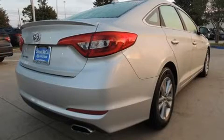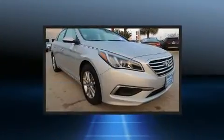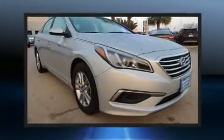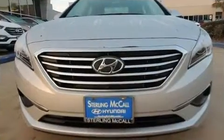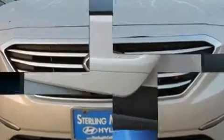Hyundai prioritized practicality, efficiency, and style by including front and rear reading lights, variably intermittent wipers, and one-touch window functionality. Premium sound drives six speakers, providing you and your passengers a sensational audio experience.